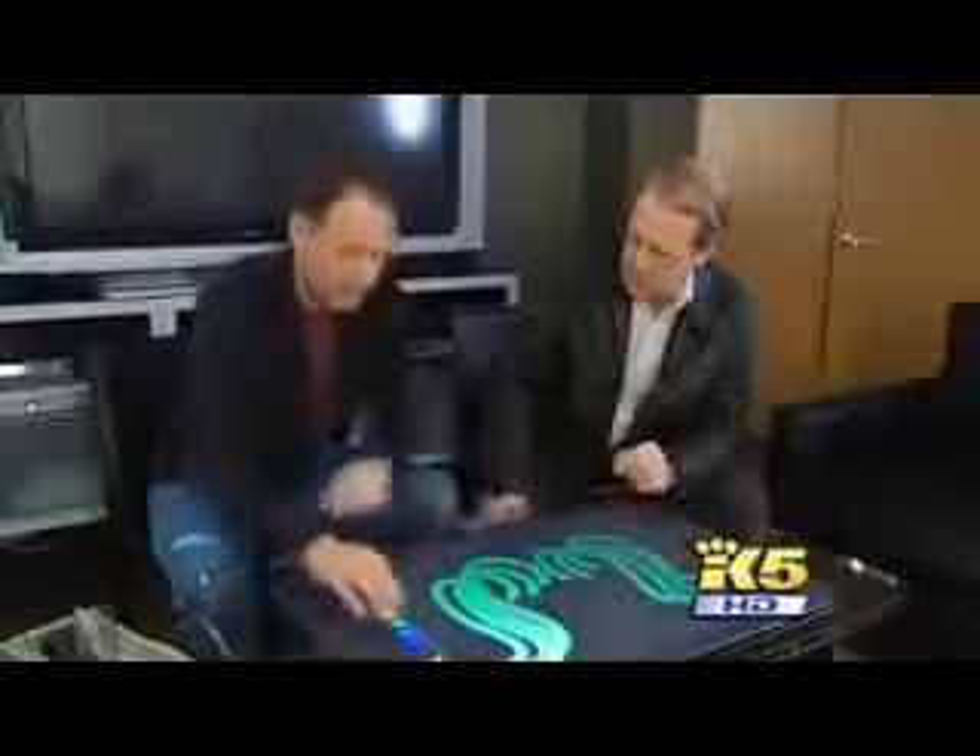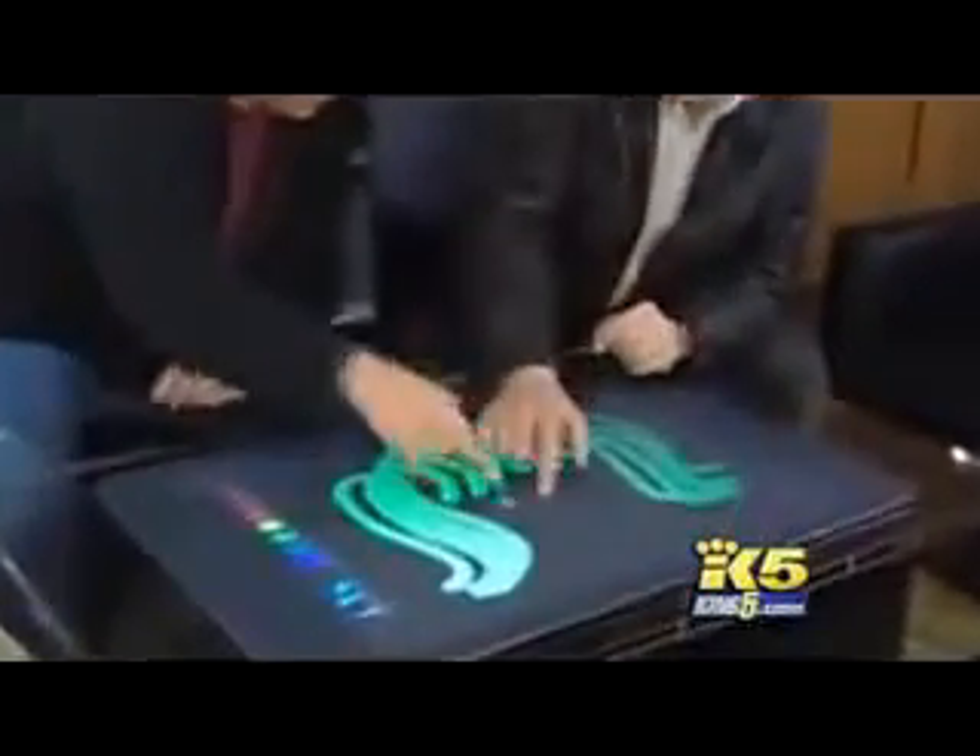Have you ever put together a jigsaw puzzle when the picture was actually moving? We absolutely see surfaces becoming smart, whether it's in your countertop, whether it's a freestanding coffee table, a kitchen table, or on the wall. It will do multi-touch. Microsoft corporate VP Tom Gibbons gives us the interactive tour.